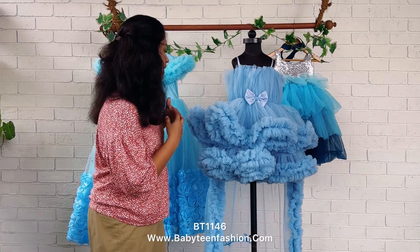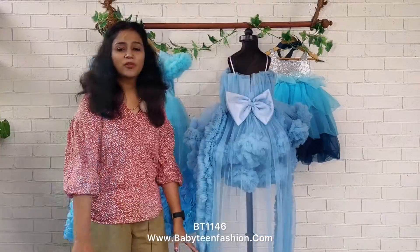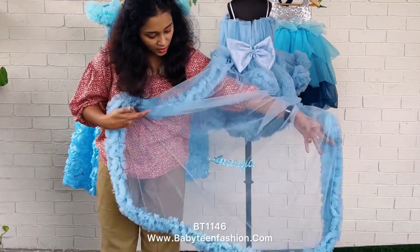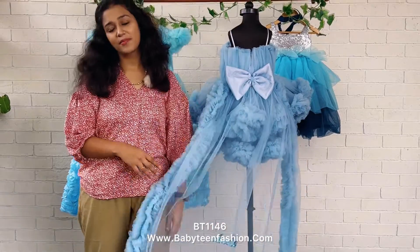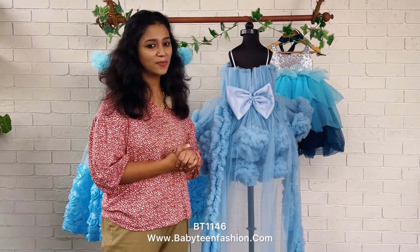We are closely placing all the gatherings to give this extra bouncy ruffle dress from Baby Tree. When we move to the back side, this comes with a detachable trail. This trail makes it a really beautiful dress. The baby's name — Anaya — is also embroidered on it, as this is for her special day to celebrate.